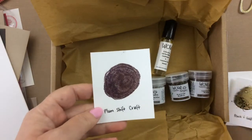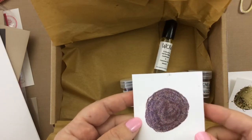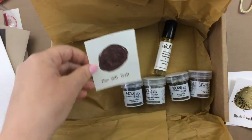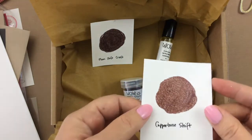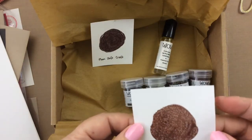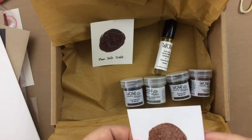This is the Plum Shift Craft. You can see there are some black speckles, some plum, and it kind of shifts — it is so beautiful. Then we have the Coppertone Shift. It's kind of like a coppery color with some speckles of pinks and blush in there. It is so beautiful — I love that one.